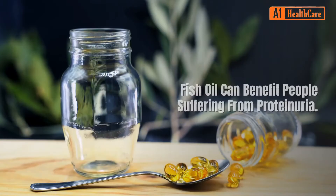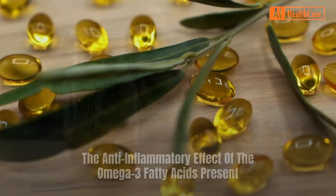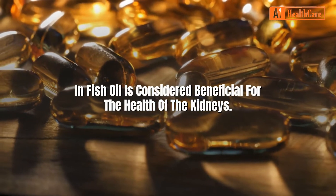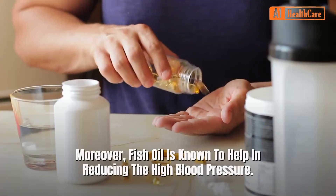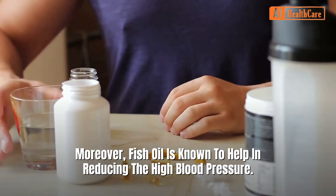Four: Fish oil. Fish oil can benefit people suffering from proteinuria. The anti-inflammatory effect of the omega-3 fatty acids present in fish oil is considered beneficial for the health of the kidneys. Moreover, fish oil is known to help in reducing high blood pressure.